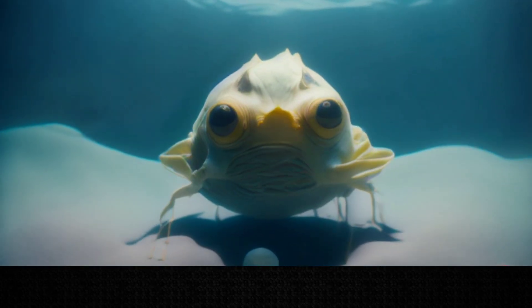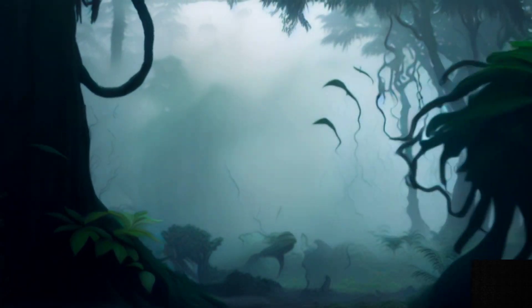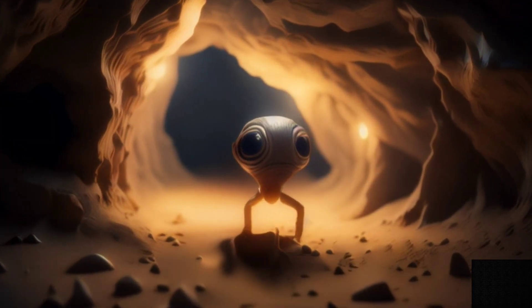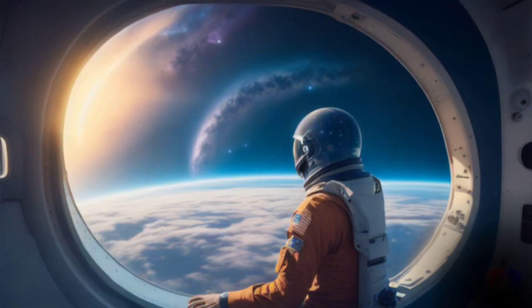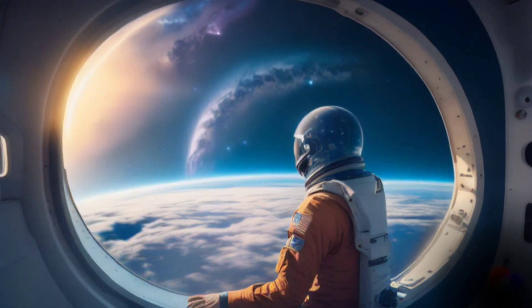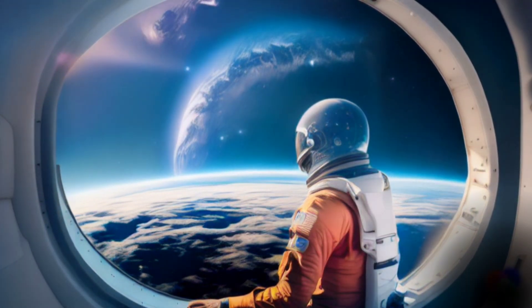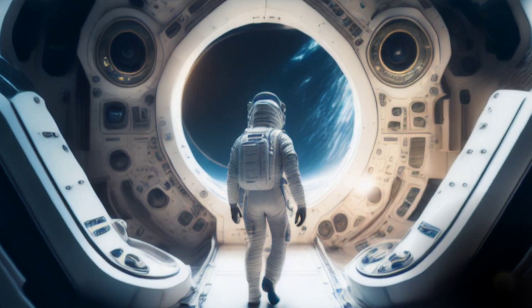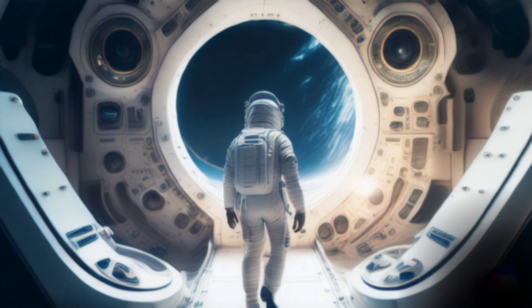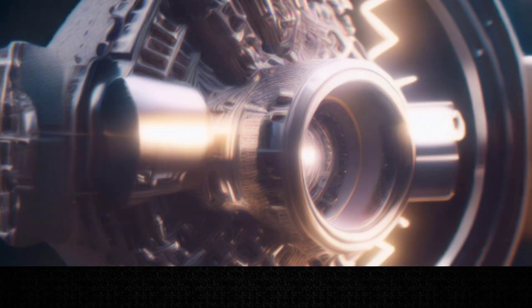How would we communicate with these alien species? How would we understand them and their behavior? How would we coexist peacefully with them? These are some of the questions that we might face if we ever visit one of these alien worlds. But before we can do any of these things, we need to find out if there is life on these planets in the first place. We need to confirm if these planets are habitable, determine if they are worth visiting, and decide if they are our destiny.